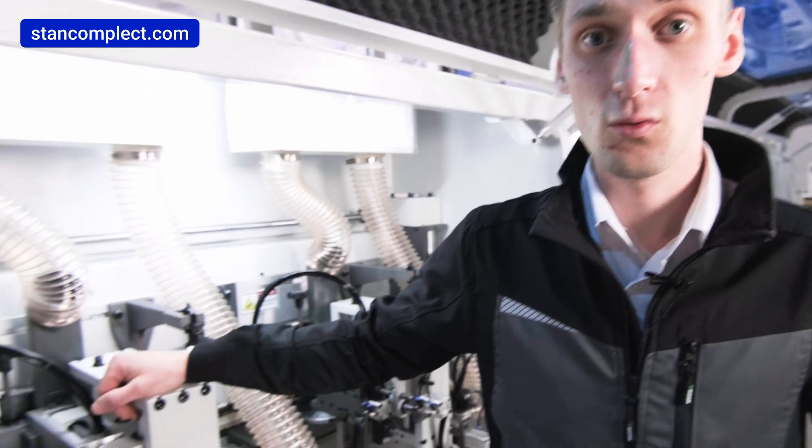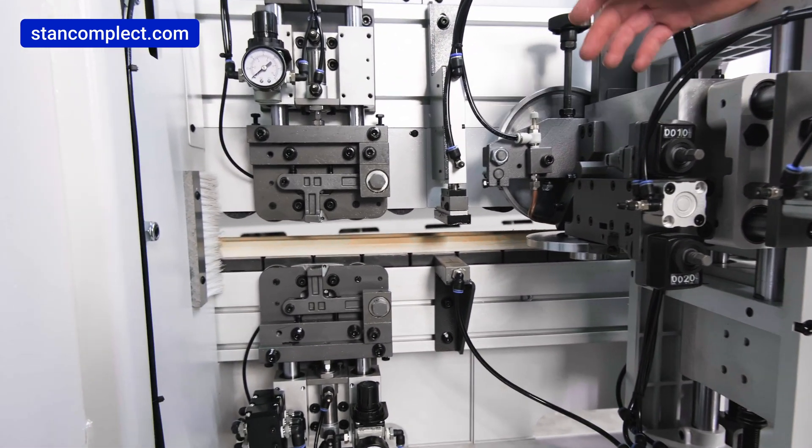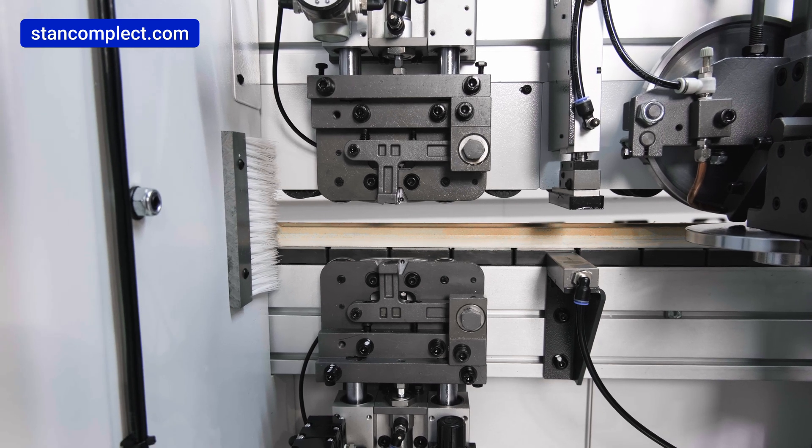A straight cycling scrapping unit is installed, equipped with two carbide-tipped straight blades which remove excess adhesive from the surface of the workpiece. Also in front of this unit, there is an edge trimmer.